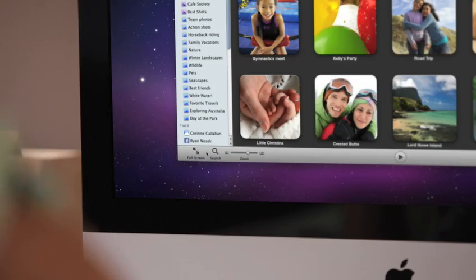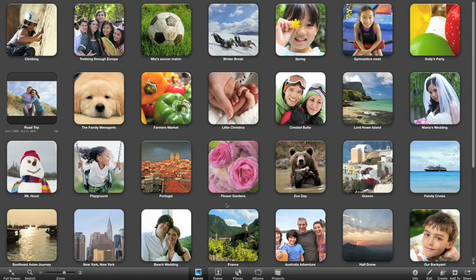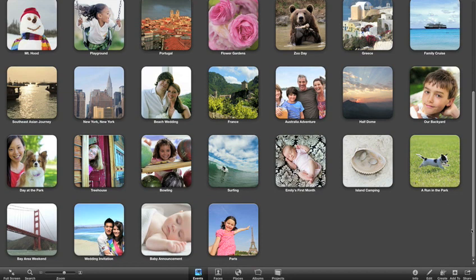Jump right to full screen with a click. You can browse, skim, and organize your events with bigger thumbnails and more room to see more of your pictures.